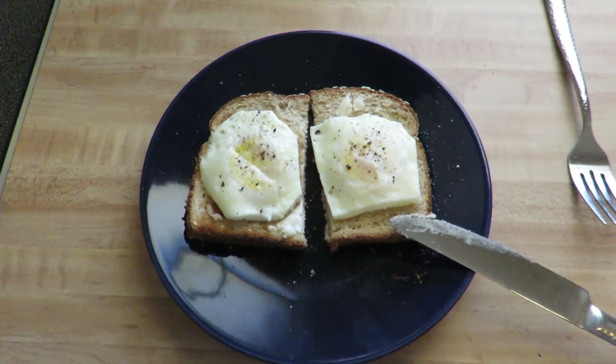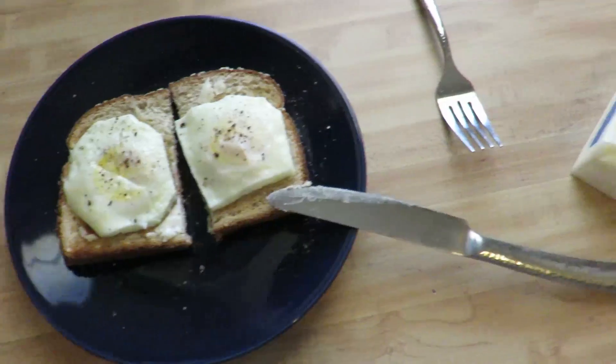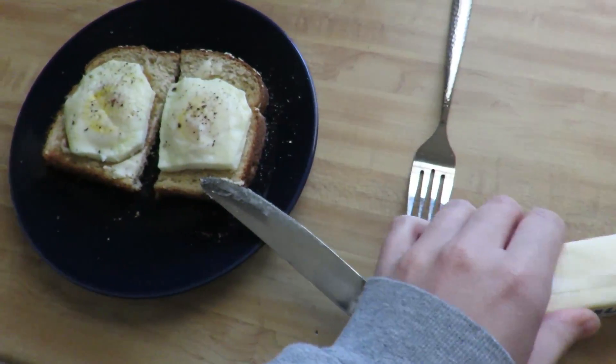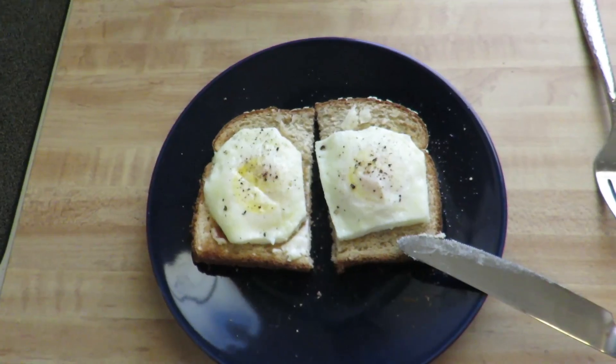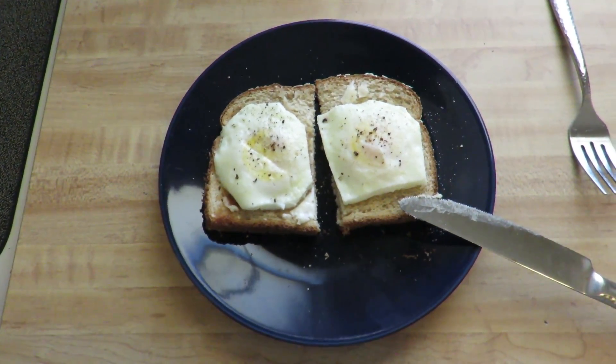I'm gonna eat some breakfast — by the way, I was supposed to start a diet today. My diet consisted of mainly changing the way that I eat, so I was gonna cut out butter and other things I shouldn't be eating, but I didn't do that. So tomorrow I'll start my diet. Oh my gosh, I'm so weak.